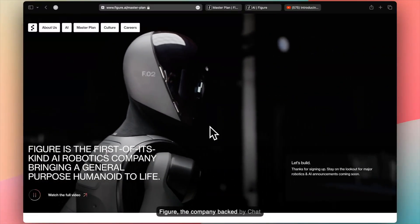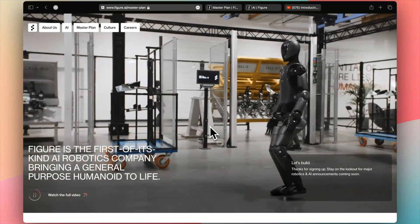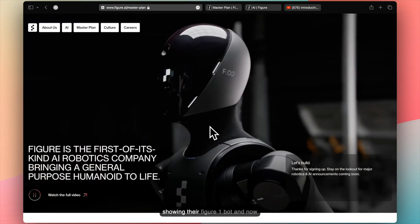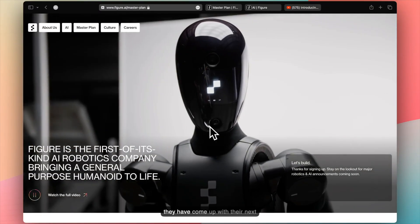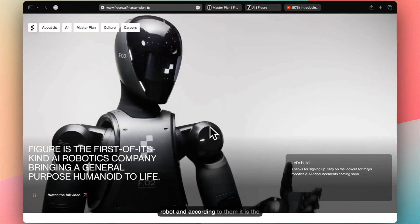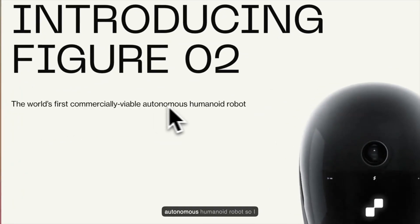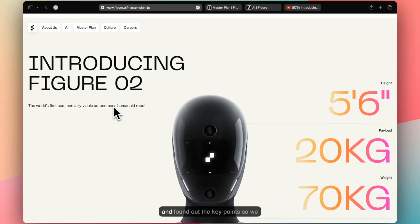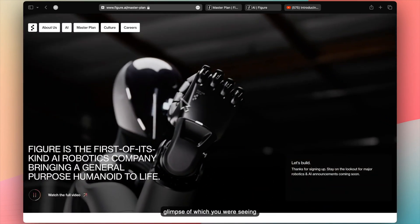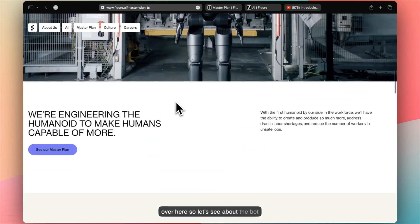Figure, the company backed by ChatGPT owner OpenAI, fascinated the world by showing their Figure 1 bot. Now they have come up with their next generation robot, Figure 2, and according to them it is the world's first commercially viable autonomous humanoid robot. I've looked at the whole webpage and found the key points, and we'll also be looking at the demo, a glimpse of which you're seeing here.